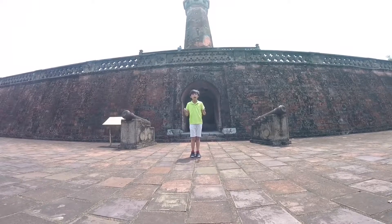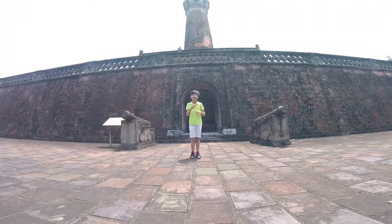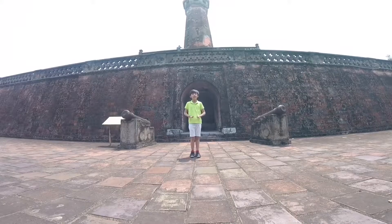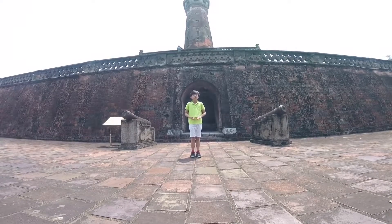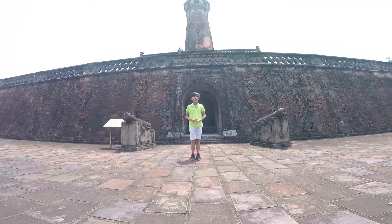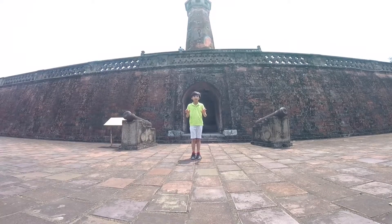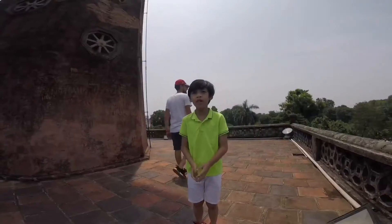No matter how hot the weather is, the temperature design is still cool. And the design also helps when it rains, it makes the tower dry. The Black Tower of Hanoi was more than 200 years old but is still in good condition.